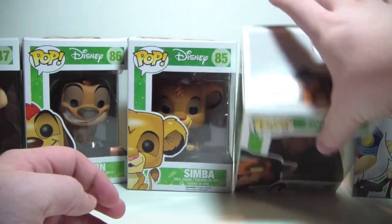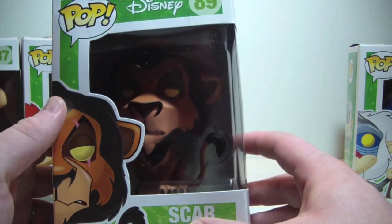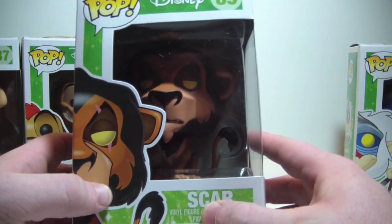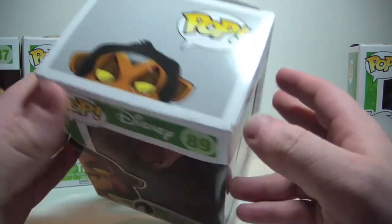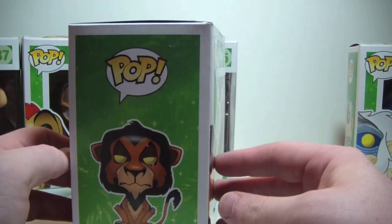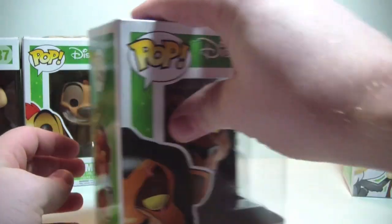Let's go to Scar. He really stands out in his packaging if you ask me. Very nice artwork here on the side — love that picture of Scar. He's number 89. There's the top, there's the side, the back, and the other side. Very nicely done.